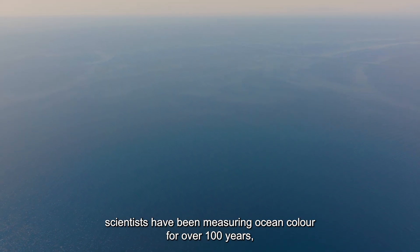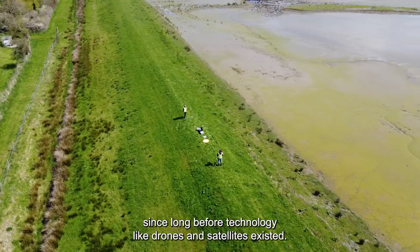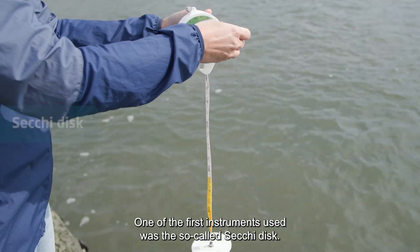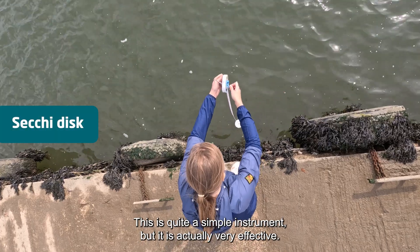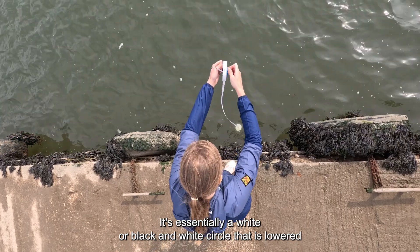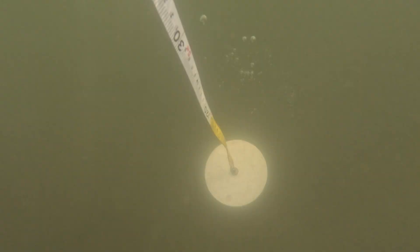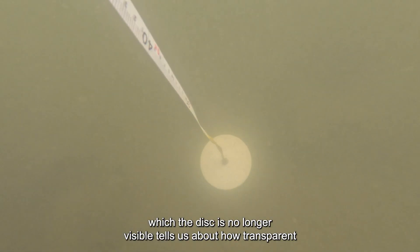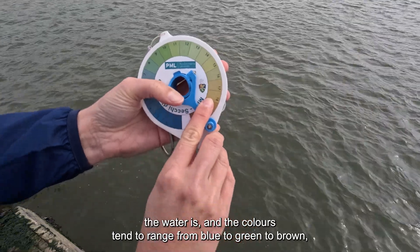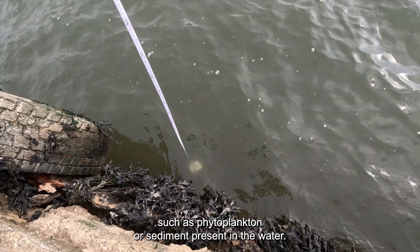Hemma mentioned that scientists have been measuring ocean colour for over a hundred years, since long before technology like drones and satellites existed. One of the first instruments used was the so-called Secchi disc. This is quite a simple but very effective instrument — essentially a white or black-and-white circle that is lowered into the water to measure the clarity and colour of the water. The point at which the disc is no longer visible tells us how transparent the water is, and the colours, ranging from blue to green to brown, tell us if things such as phytoplankton or sediments are present.